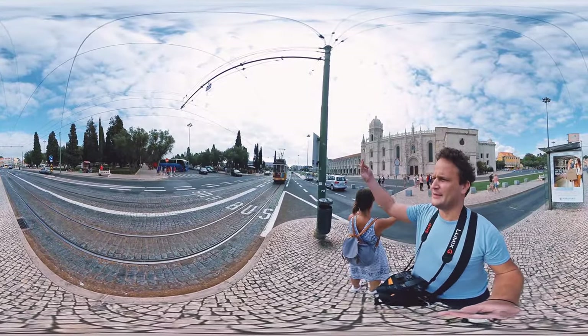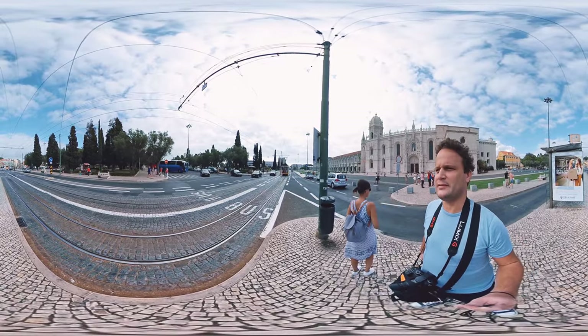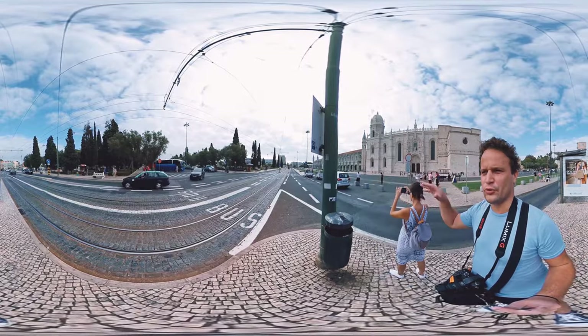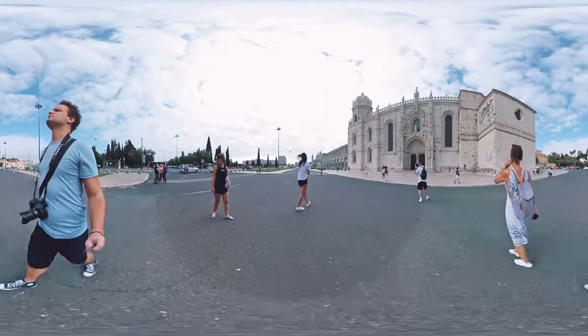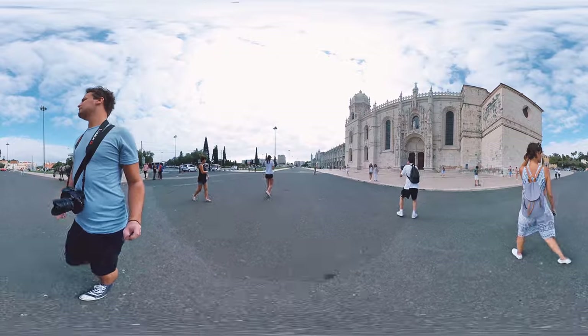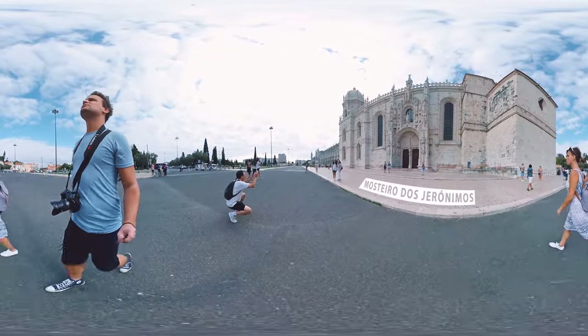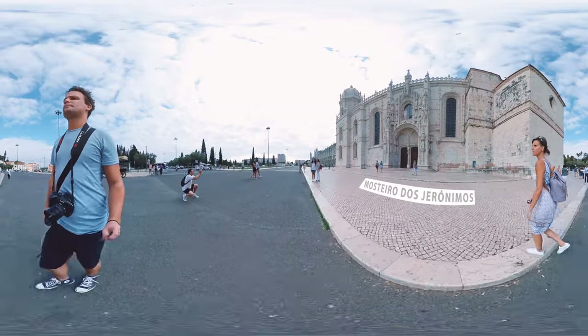We arrived here in Belém by tramline 15, and now we're going to check out where the river meets the ocean. But before going on to the shore, first we take a closer look at this unique monastery, which was classified as cultural heritage of humanity in the 1980s.